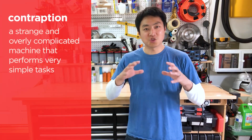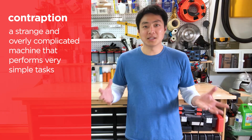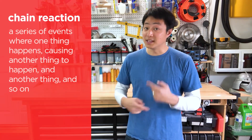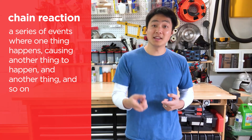Do you know what a contraption is? A contraption is a strange and overly complicated machine that performs very simple tasks. How about a chain reaction? A chain reaction is a series of events where one thing happens causing another thing to happen, causing another thing to happen, and so on.